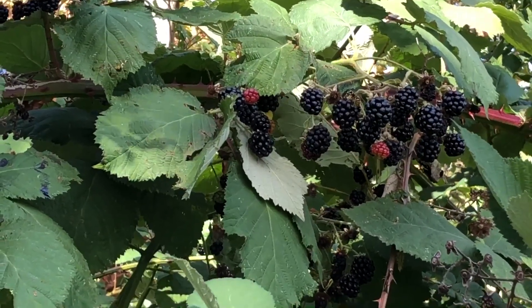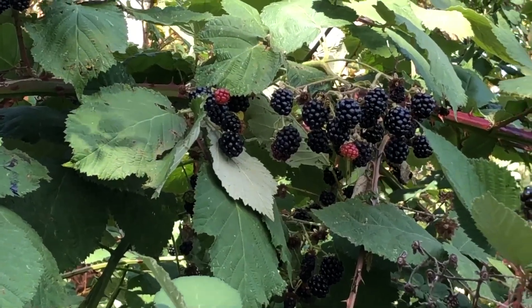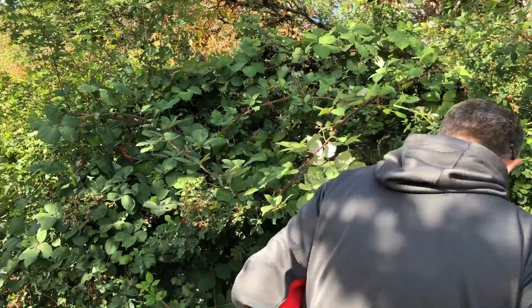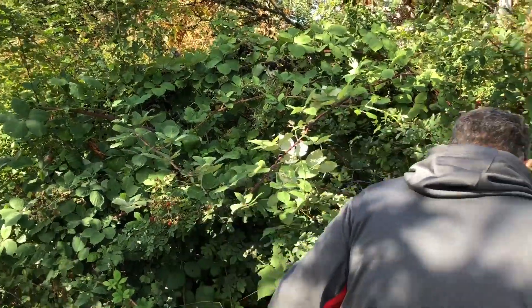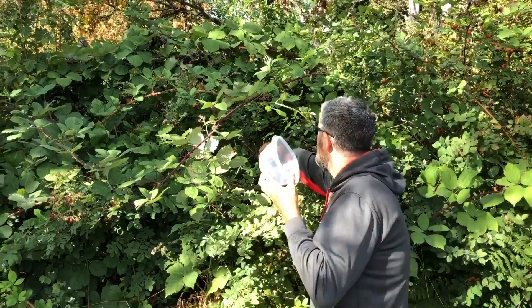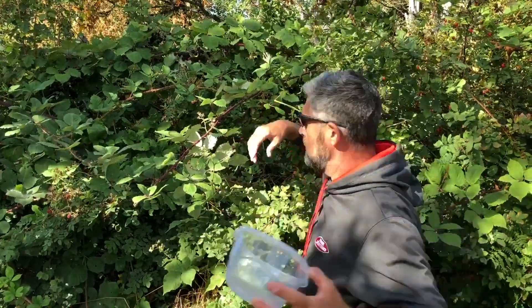Just look at these blackberries that we've found — we're going to have to pick some. One of the advantages of being six foot five is when you see blackberries that are far away, you can get them. That is cold. Thank you. Long arms though.